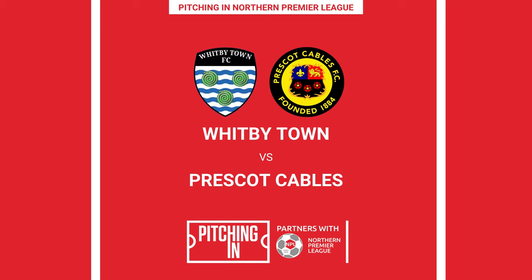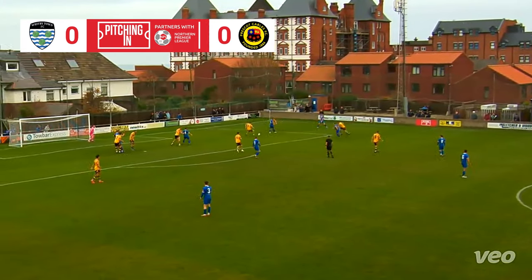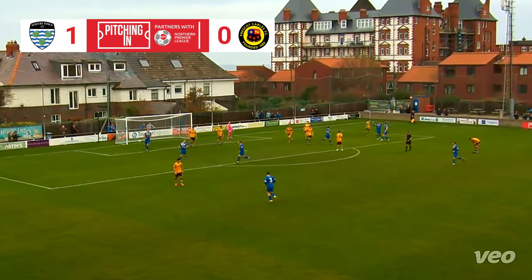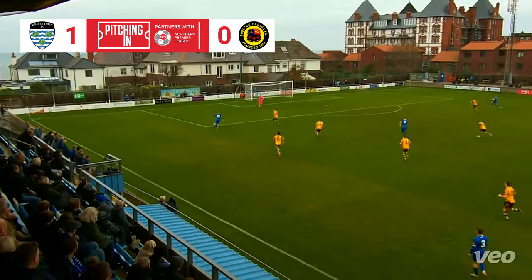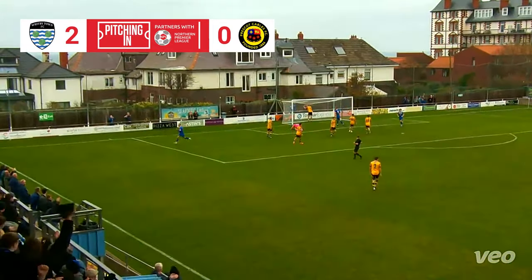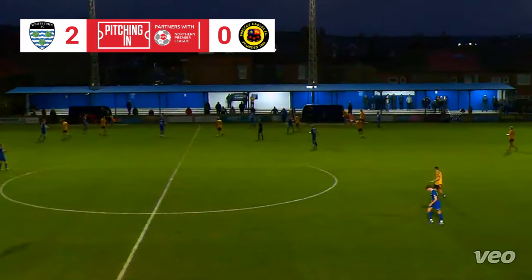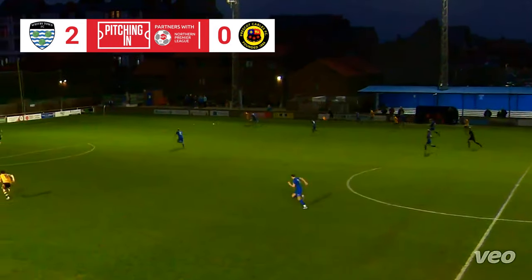Another team in need of a win near the bottom of the division were Whitby Town, who hosted a Prescott Cable side with their eyes on the top five. The Seasiders struck first, Connor Smith using his curl to lash the ball home at the near post. The hosts' second was another fine finish, Stephen Walker making it 2-0. Jack Goodwin pulled a goal back for Prescott in the final minutes, but it wasn't enough to stop them falling to a sixth league defeat of the season.